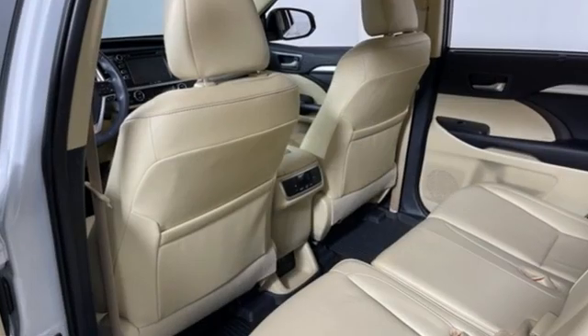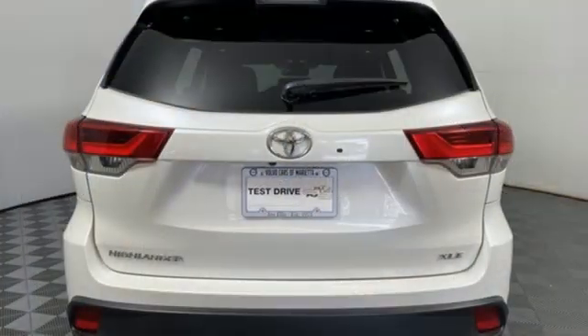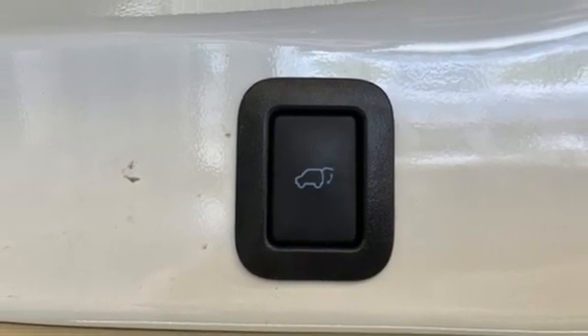Automatic transmission. Front heated leather bucket seats. Integrated navigation system with voice activation. Auto dimming rear view mirror. Dual zone climate control. Doors and push button start proximity key.